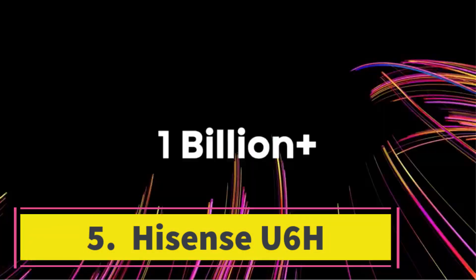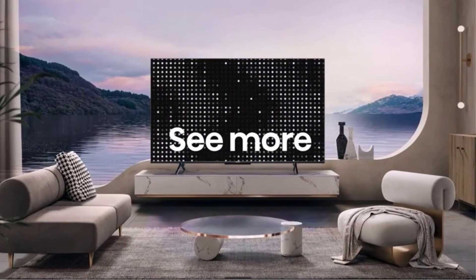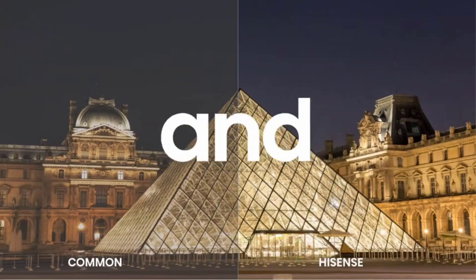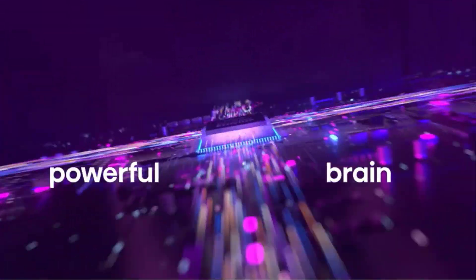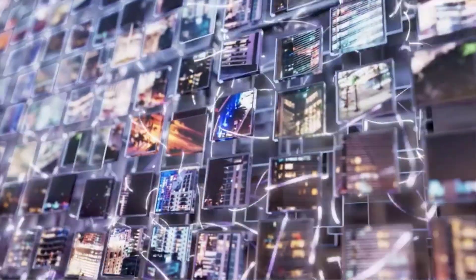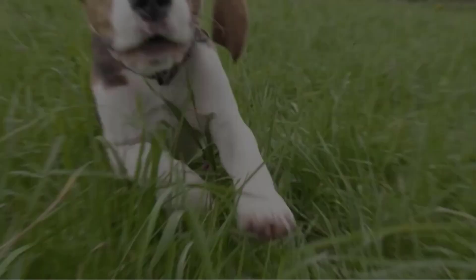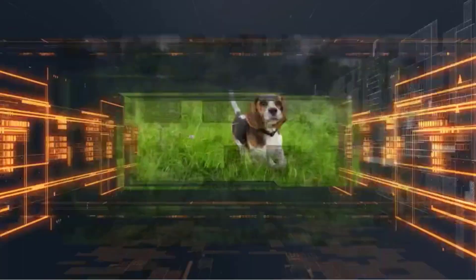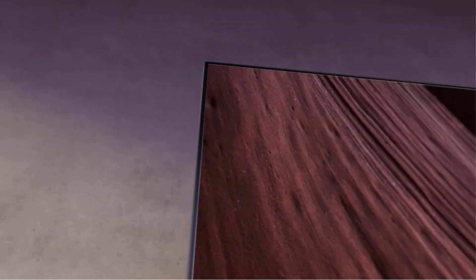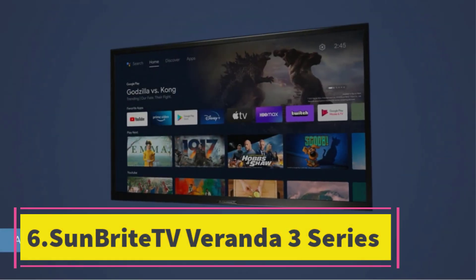Number five: Hisense U6H. Hisense and TCL have both proven that you can get excellent picture quality and plenty of features out of a modestly priced TV, generally in the $1,000 to $1,300 range for 65-inch models. Below that price range you need to make some compromises, but not too many. The Hisense U6H's contrast levels aren't impressive, but its color performance is fantastic and it offers tons of useful features including Apple AirPlay, Google Cast, and hands-free Google Assistant. This TV is also frequently available below its suggested retail price, which helps solidify it as one of the best budget-priced TVs we've seen yet.